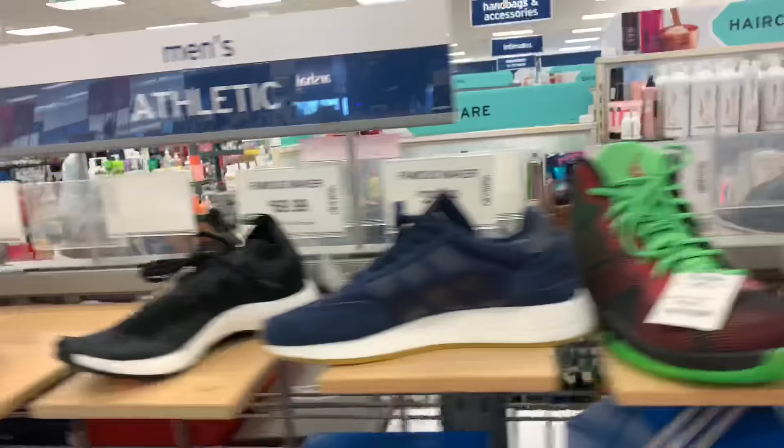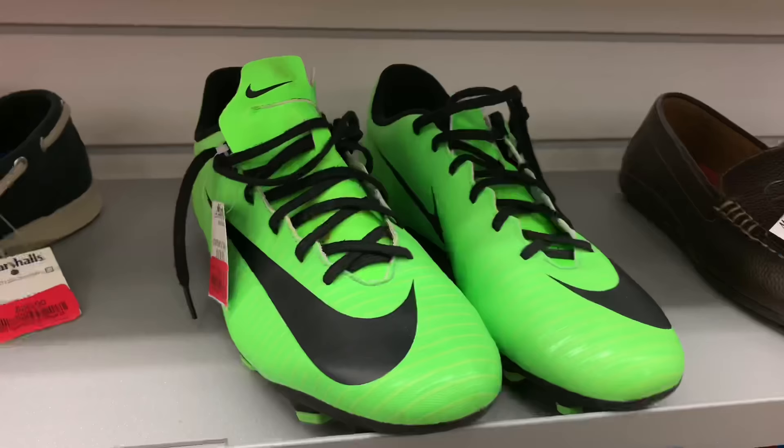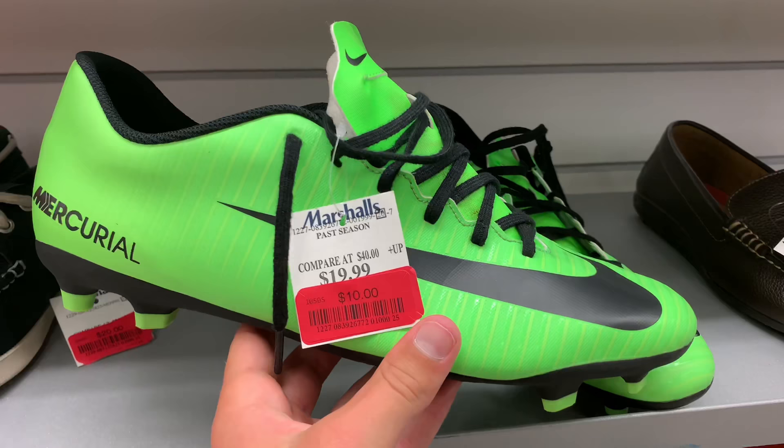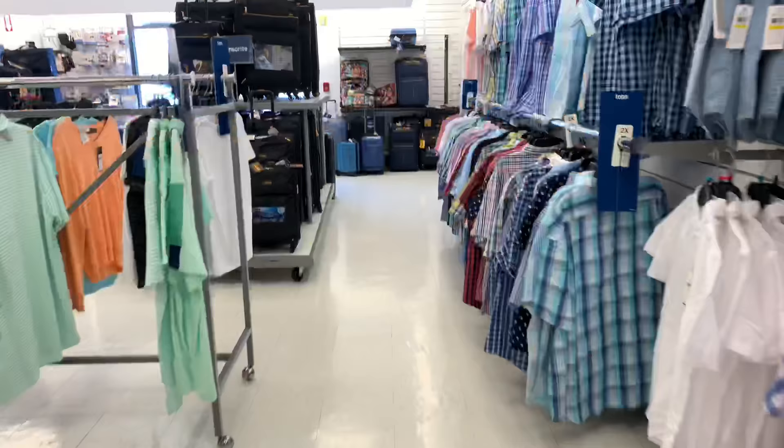Really nothing in terms of cleats, but we do have some cool shoes here. We have some Adidas stuff, basketball, and some NMDs over here. Pretty much the only thing soccer is these Mercurial takedowns for 10 bucks — nothing special. Ultra Boost right there, 35 bucks. Marshall's was kind of bad.